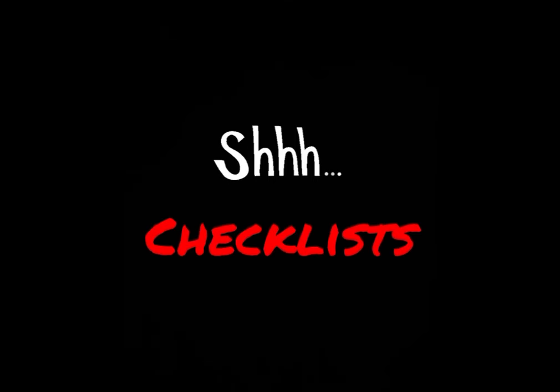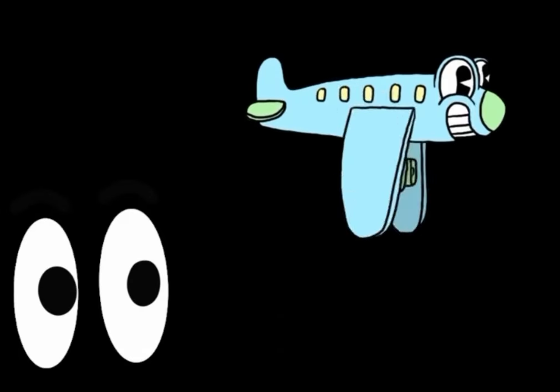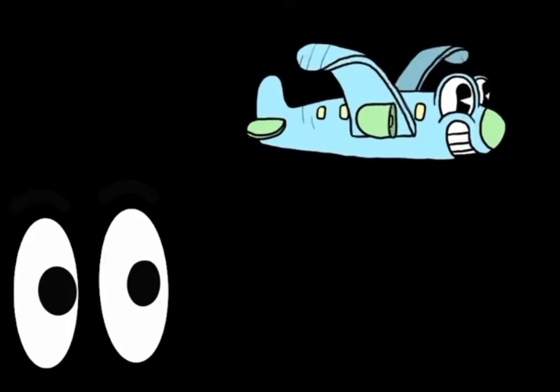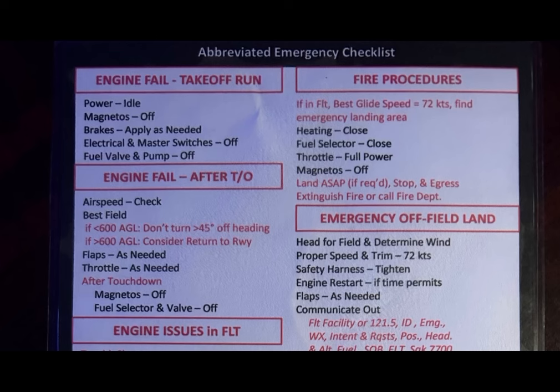We'll have plenty of time to chat when we get up in the air, but it is important that I'm able to focus when I'm going through my checklists, talking to anybody on the radio, and especially during takeoff and landing. The most helpful thing you could do during those critical phases of flight is to keep your eyes open for other traffic and obstacles.